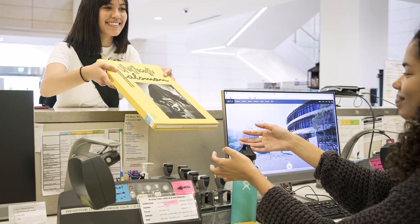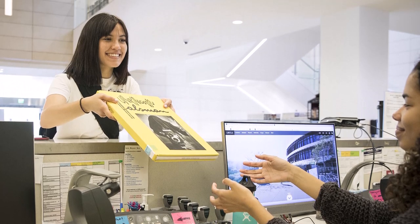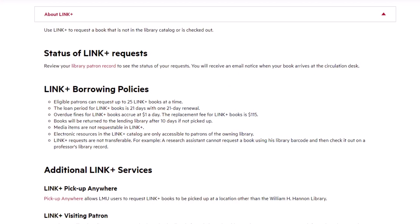Link Plus books can take up to 3-4 business days to arrive at the Hennon Library, and you can pick up the book at the circulation desk. If the book is not picked up after 10 days, then it will be returned. You can check out the book for 21 days, with the option to renew once for another 21 days.